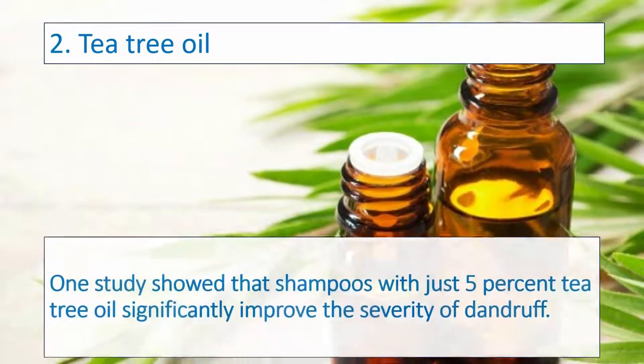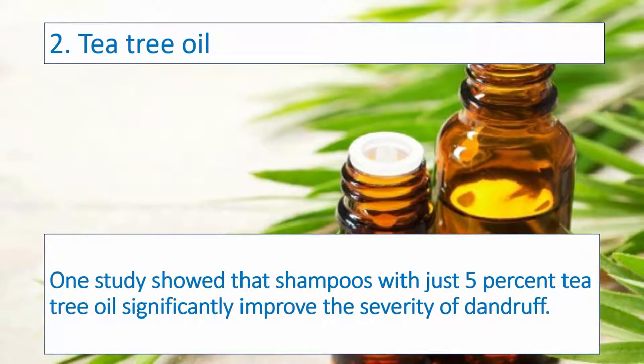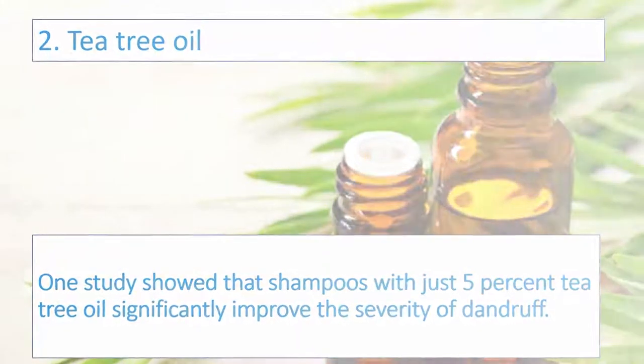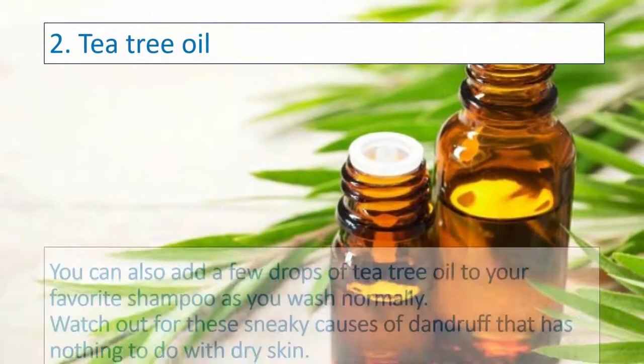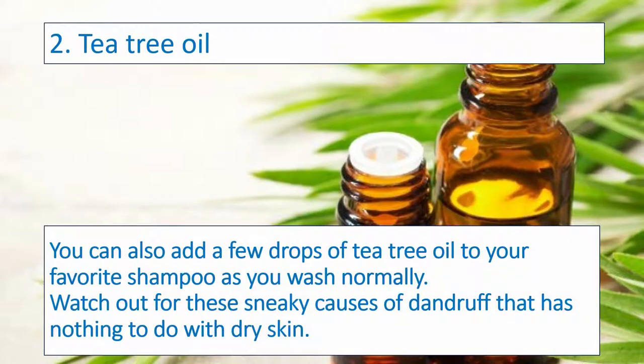Number two: Tea Tree Oil. One study showed that shampoos with just 5% tea tree oil significantly improve the severity of dandruff. You can also add a few drops of tea tree oil to your favorite shampoo as you wash normally.